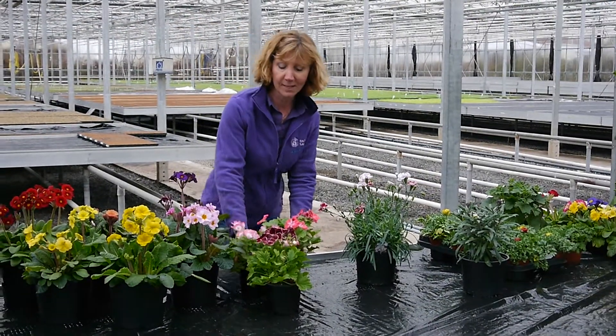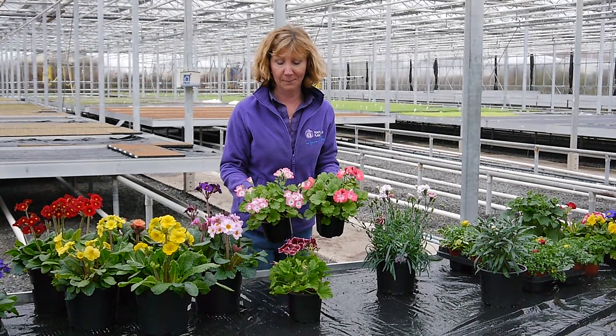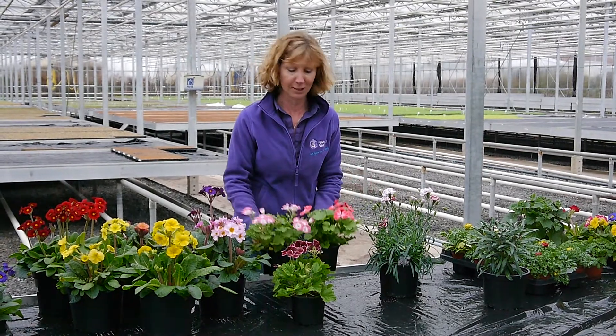Something just for indoors at the moment — the Regal Pelargoniums, beautiful pinks and burgundy colours. Later on you can put them outside, but just now they're really just for indoors.